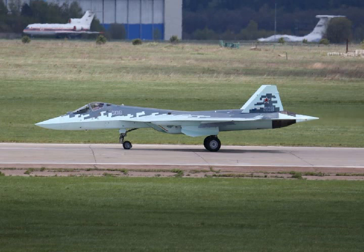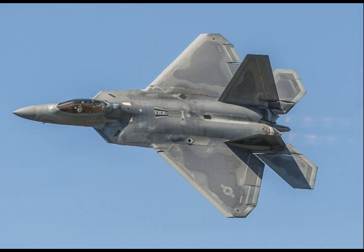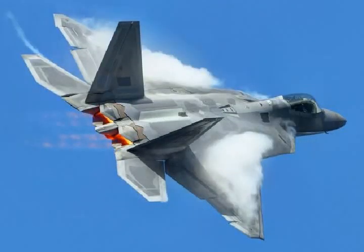The Su-57 is a secret program — surprises should be expected. Moscow has placed an order for an initial production run of 12 Su-57 stealth fighters. Those already in service may be upgraded to combat standards or remain as technology test beds. From the outset, the Su-57 was designed to be an F-22 killer.